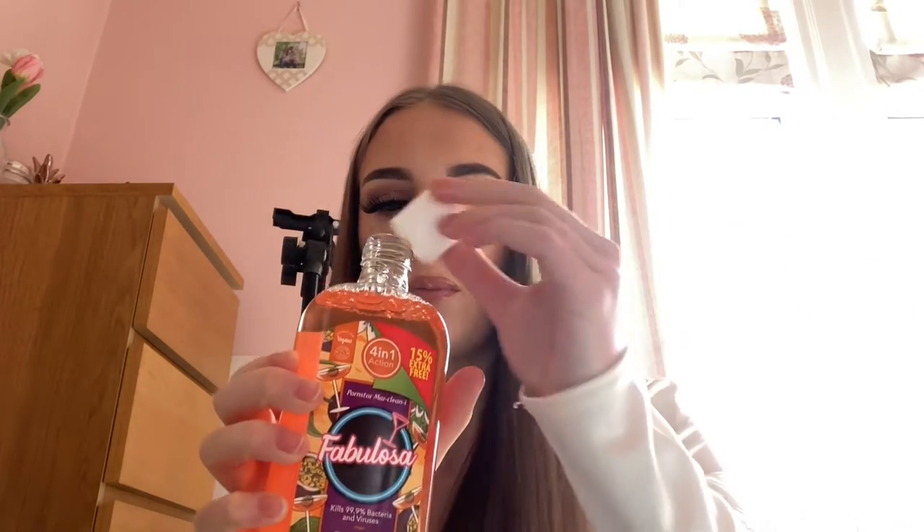Of course I had to buy some cleaning products — it wouldn't be a Home Bargains haul without them! I bought two Fabulosa disinfectants. One is Porn Star Martini flavour — basically it smells like passion fruit, and Porn Star Martini is my favourite drink ever. It was only 99p! Home Bargains have so many amazing new Fabulosa products at the minute. The other one is a raspberry and vanilla blend — smells so sweet and gorgeous.